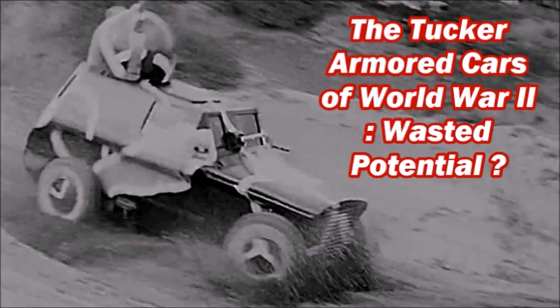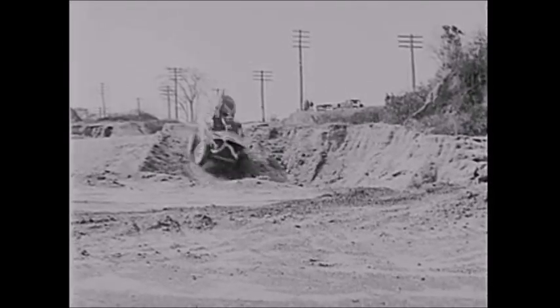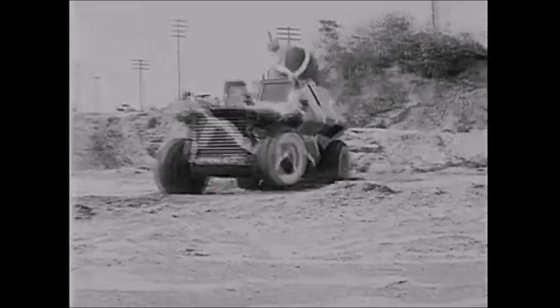What is up YouTube, this is J-Man Time, and today I have a video on one of the most advanced experimental armored car projects of the Second World War. This is one of the armored cars that could have been very useful in World War II, especially in North Africa, Italy, and later during the Allied invasion of France during the Normandy campaign in June 1944. That vehicle is known as the Tucker Armored Car, also known as the Tucker Tiger Tank or the Tucker Tiger, and these were a series of experimental armored cars developed between 1938 and 1942.